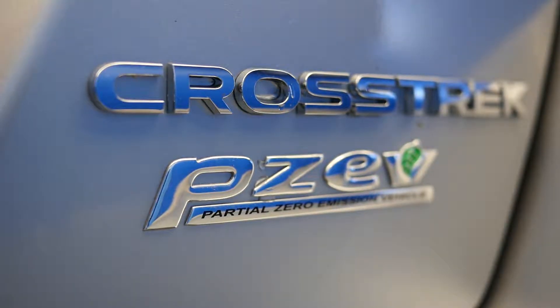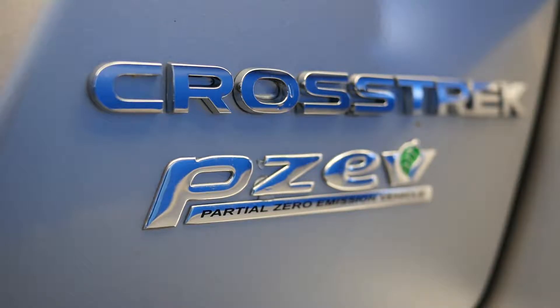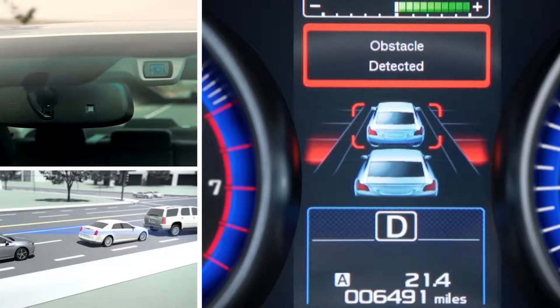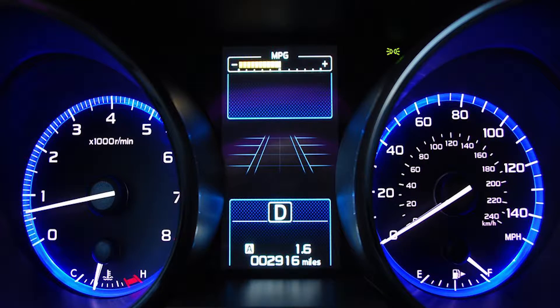Adaptive Cruise Control, which senses the pace of the vehicle in front of you and adjusts your speed accordingly. Pre-Collision Braking, which will aid you in stopping in critical conditions. Lane Sway and Departure Warnings to help keep you and other drivers safe on the road. And Lane Keep Assist, new for 2016, which in addition to warning you about leaving a lane can also provide gentle steering input to help keep you centered.